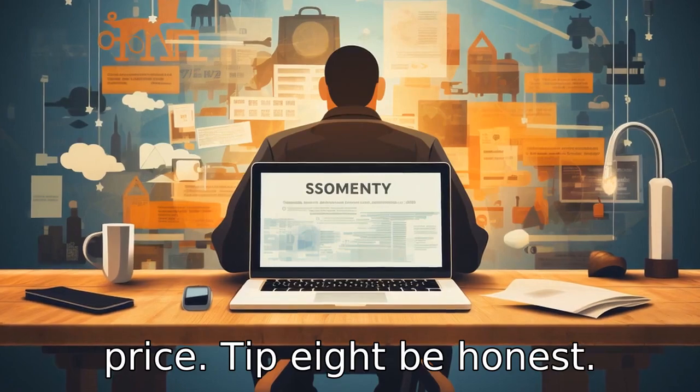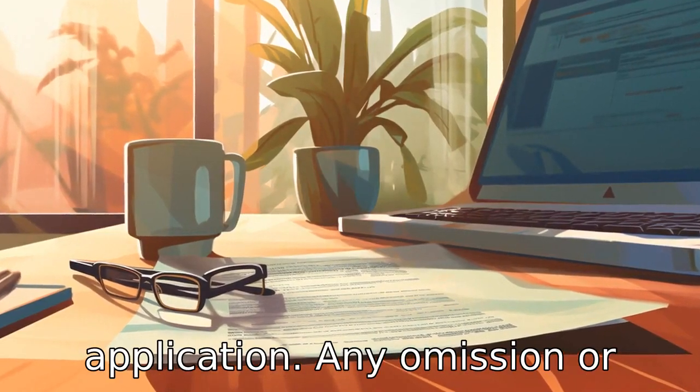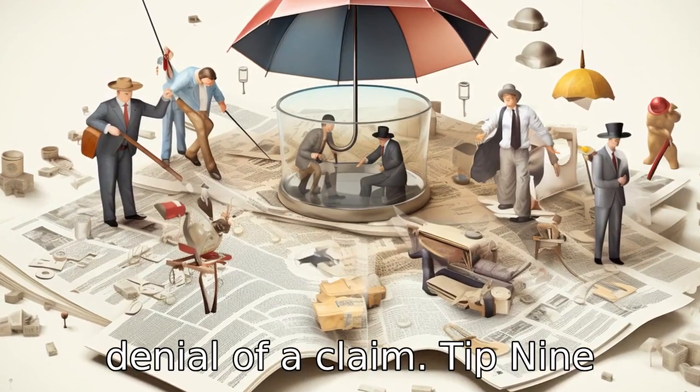Tip 8: Be honest. Provide truthful and accurate information during the application. Any omission or misrepresentation may lead to increased premiums or even denial of a claim.